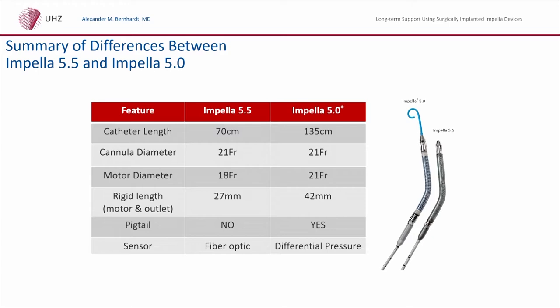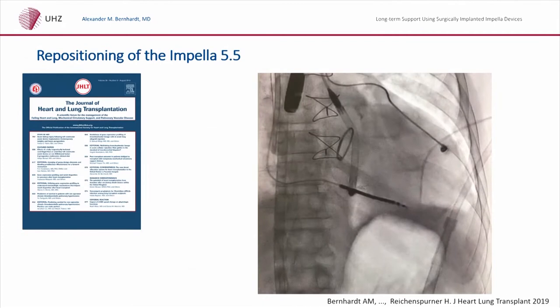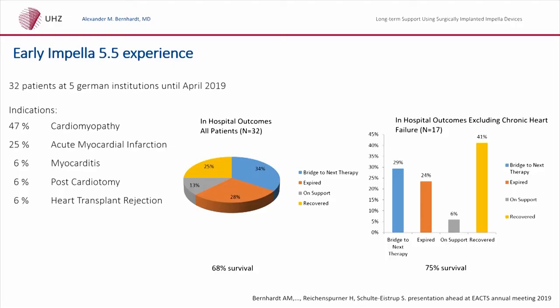We had the privilege to implant the first Impella 5.5 last year — you can see the implant video of the first implantation. It is very easy to implant and guide, as you can see in this movie. The Impella device is not aligned perfectly to the apex, which from my point of view is very important. When we talk about longer-term support, it is important that we avoid suction by proper placement of the inflow cannula, and by doing that we may possibly avoid pump thrombosis in the Impella device.